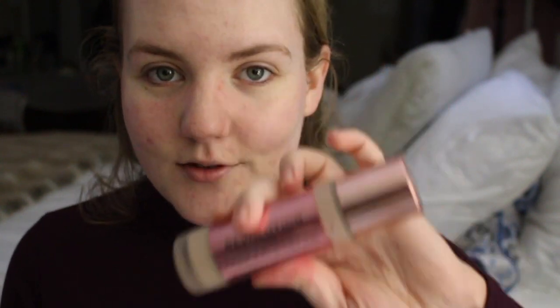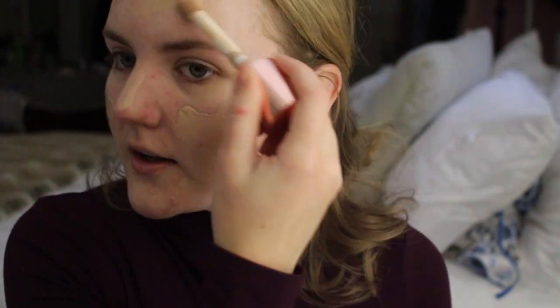Lately I haven't been wearing a ton of foundation — I've been going with either a BB cream or a tinted moisturizer. The tinted one I use is the Clinique Redness Solution, or the IT Cosmetics CC cream. I switch between these two a lot. For days I have a lot to do and I'm filming, that's where I go in with really good foundation. This one is the Revlon one in shade F4 — it's amazing, it's $12. I apply it with my Real Techniques brush and buff it out, just dabbing and getting it settled into the skin.